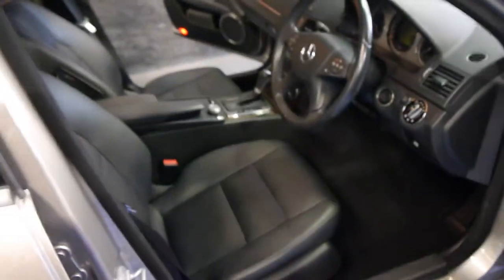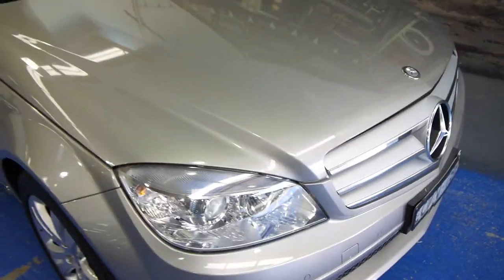The 3.2 litre turbo diesel engine is outstanding. The car has a logbook service history from Mercedes-Benz, and then there's a Mercedes specialist — a non-authorised dealer — who has actually serviced the car recently.